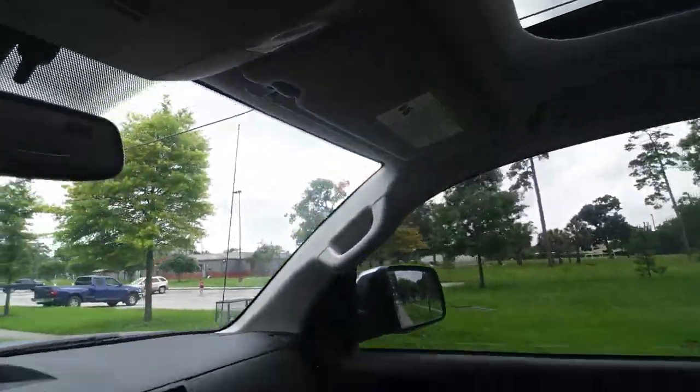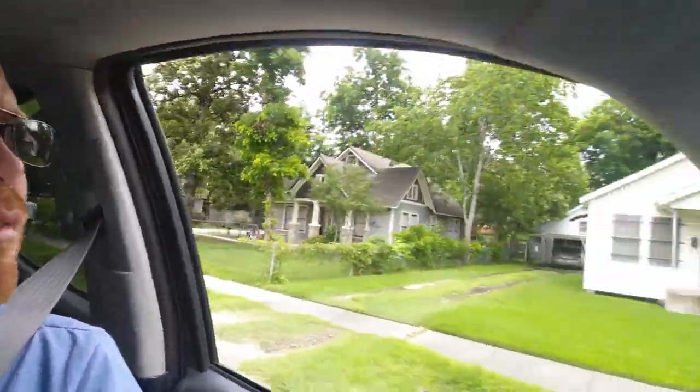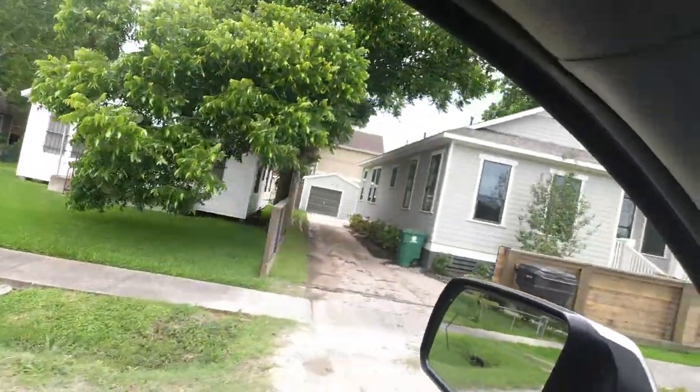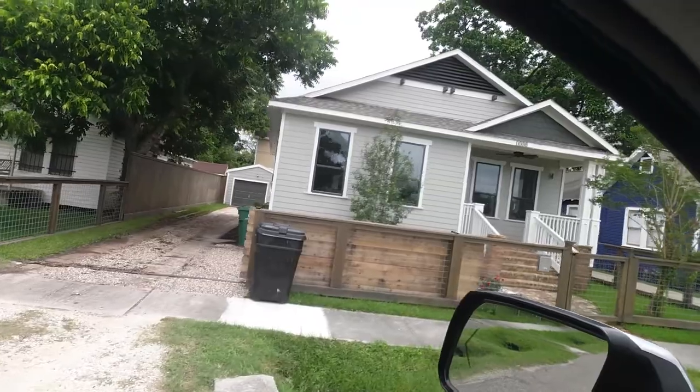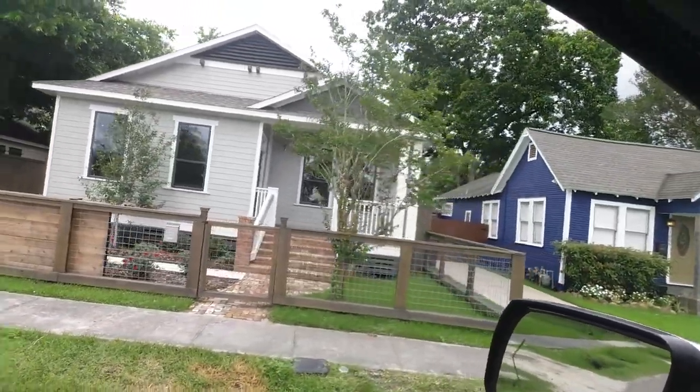Coming up to the last house in the subdivision that I did. It sits across from the park — one of the best looking houses in the neighborhood. It's 1008 Northwood, and we're closing on this one on Thursday. It was one of the highest priced houses that we bought last year at $230,000. We put in $170,000 into it, and it's under contract and being sold for $525,000.